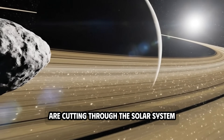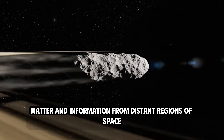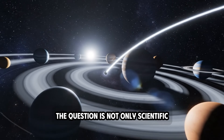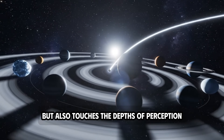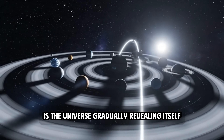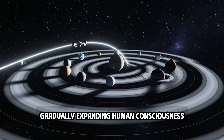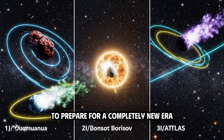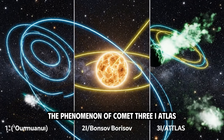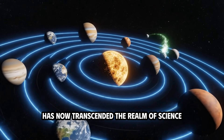How many such objects are wandering around us undetected? How many interstellar messengers are cutting through the solar system, carrying energy, matter, and information from distant regions of space? The question is not only scientific but also touches the depths of perception — is the universe gradually revealing itself, gradually expanding human consciousness to prepare for a completely new era of cosmic awareness?